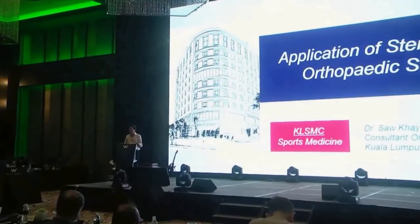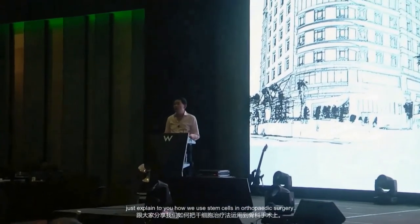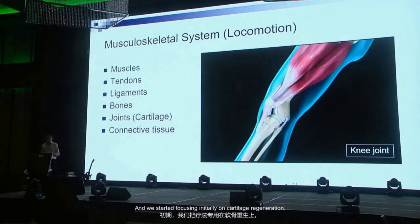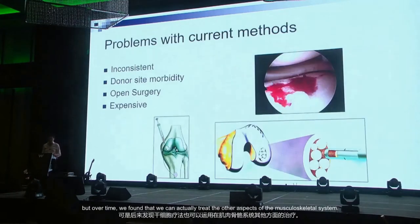Good evening ladies and gentlemen. I'd like to spend some time explaining how we use stem cells in orthopedic surgery. We've been using stem cells in the musculoskeletal system for the last 12 years, and we started focusing initially on cartilage regeneration, but over time we found that we can actually treat other aspects of the musculoskeletal system.